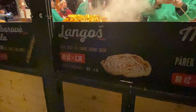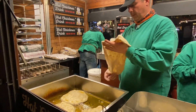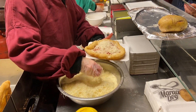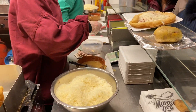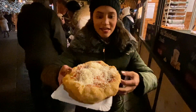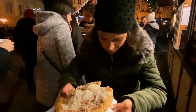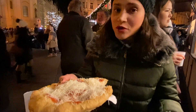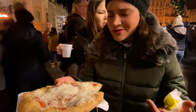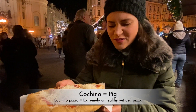We're going to try something called langos — it's pretty much a fried dough. You can see the guy making them like a pizza dough and then putting them in hot oil to fry. He puts ketchup and a lot of cheese on top and serves them for only 80 crowns. The langos is dripping oil — garlic oil. Okay, it's ketchupy, it's garlicky — it's like a fried pizza but like a fried pizza a five-year-old would make, in the best way possible. Somehow it reminds me of a very rustic pizza.